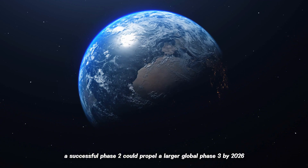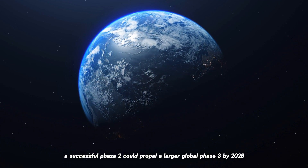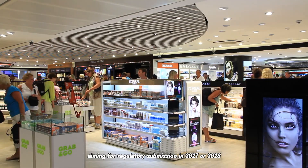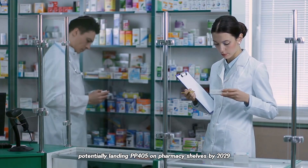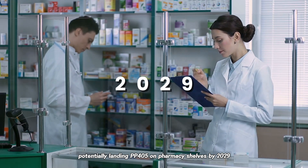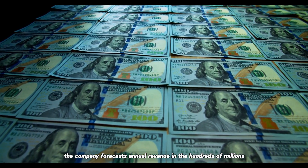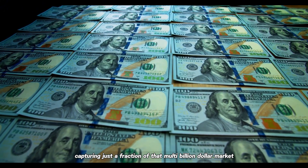A successful Phase 2 could propel a larger global Phase 3 by 2026, aiming for regulatory submission in 2027 or 2028, potentially landing PP405 on pharmacy shelves by 2029. If all goes well, the company forecasts annual revenue in the hundreds of millions, capturing just a fraction of that multi-billion dollar market.